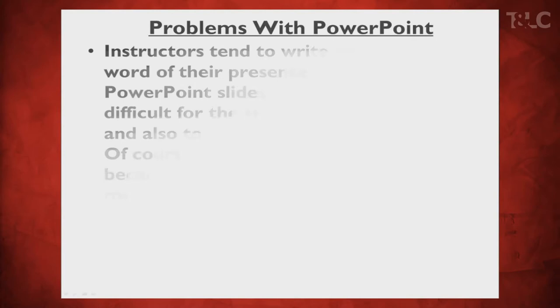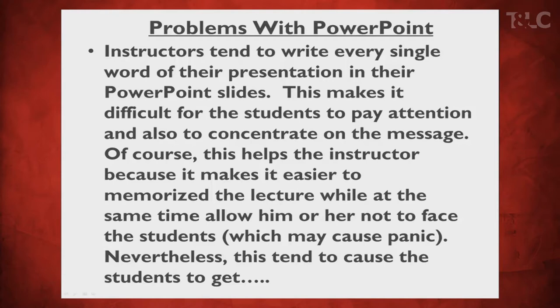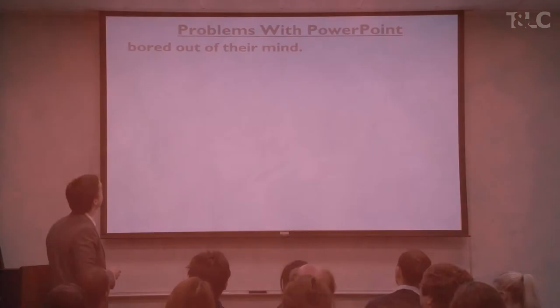So PowerPoint, right? When you think about PowerPoint, this is what we usually get. Instructors tend to write every single word of their presentation in their PowerPoint slides. This makes it difficult for the student to pay attention and also to concentrate on the message. Of course, this helps the instructor because it makes it easier to memorize the lecture while at the same time allowing him or her not to face the students, which may cause panic. Nevertheless, this tends to cause the students to completely zone out.